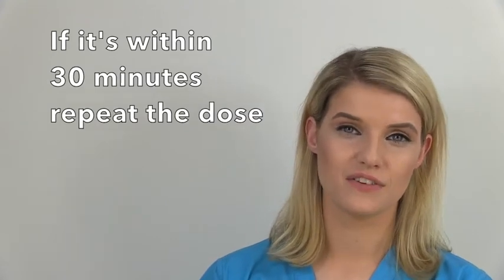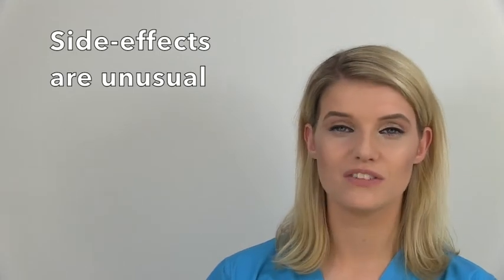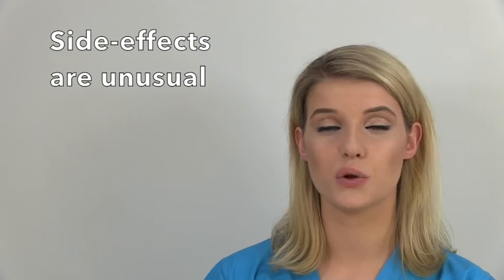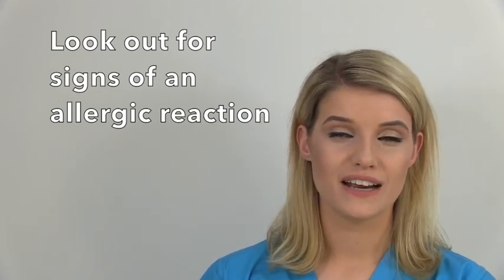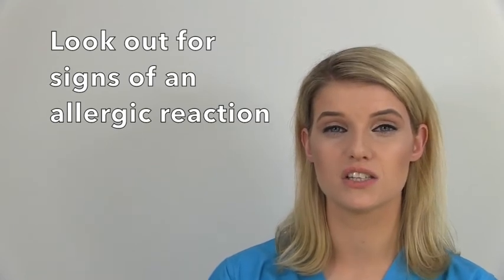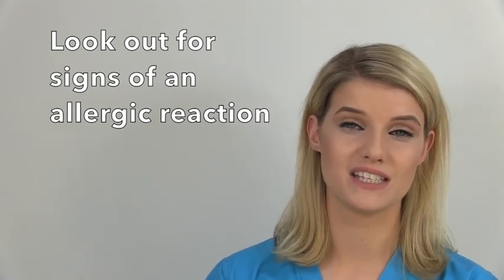In terms of side effects, they're usually very mild and quite rare, as Coamoxiclav is usually a very well tolerated drug. However, if you notice that your child develops a rash or starts to itch, or has shortness of breath or wheezing, we can assume your child is having a mild allergic reaction. A more severe reaction would be if your child's face, lips, and tongue start to swell — a very severe allergic reaction is underway and you need to seek medical intervention.